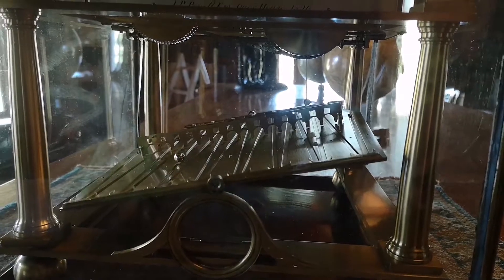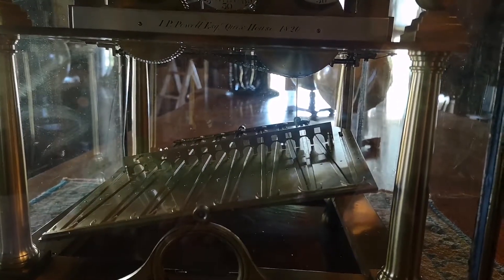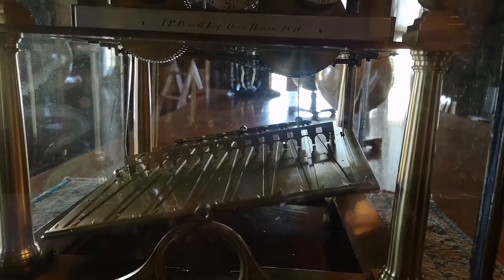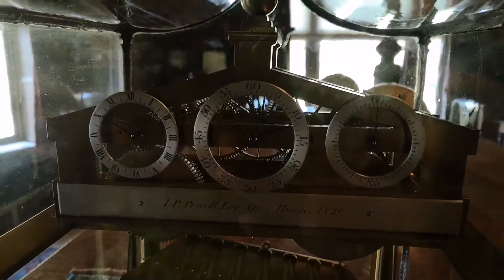Wait, what are all those things at the top for? The clocks that are tipped up — do they move when it gets to the end? I'm guessing it does. Yep, that moved to 60 seconds — 60, 30, 60, 30.